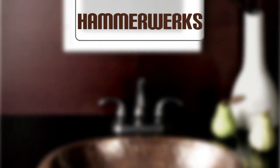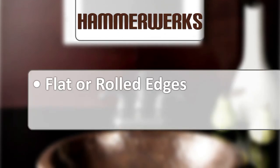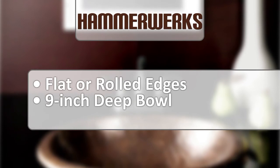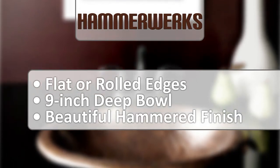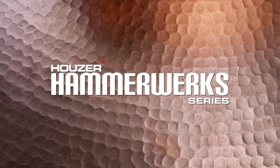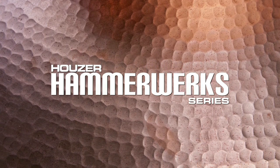Additional features of the Hammerwork Series sinks include flat or rolled edges, a 9-inch deep kitchen sink bowl, and the most beautiful hammer finish available. Discover the rustic integrity of Hauser's Hammerwork Series — a sink for the ages.